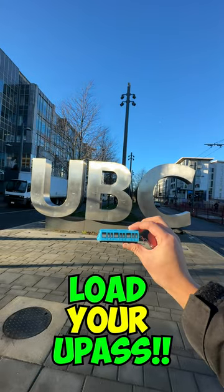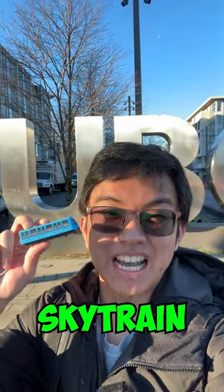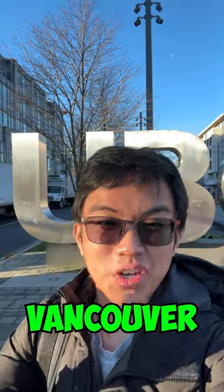You can even load your U-Pass on there, making this the first Skytrain card here at UBC Vancouver Campus. Cheers!